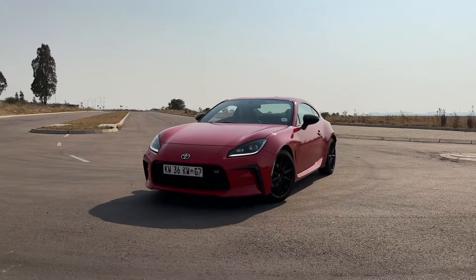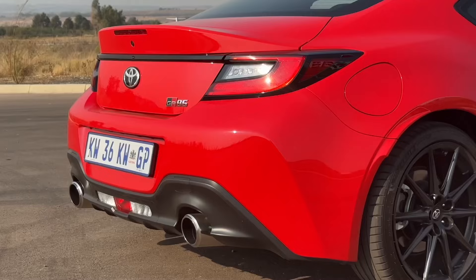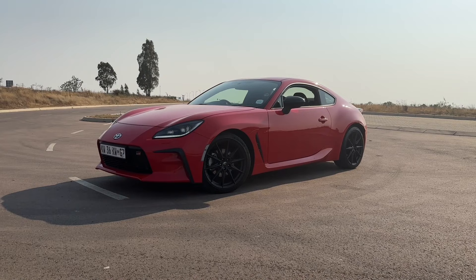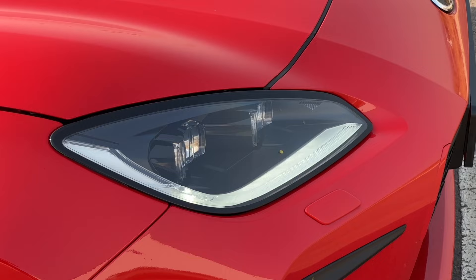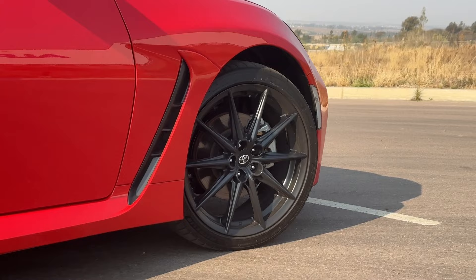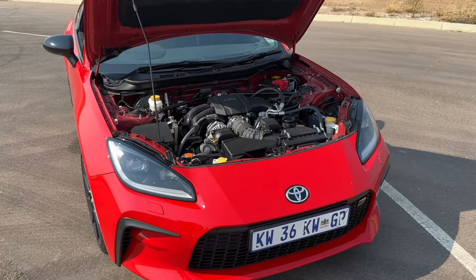Welcome to a new video. Today we're checking out the Toyota GR86, and you'll notice there's no fancy marks today because I wanted to give you the raw experience and all the sounds that come with driving a car like this. Powering this mini Supra is a 2.4-litre naturally aspirated boxer engine from Subaru.